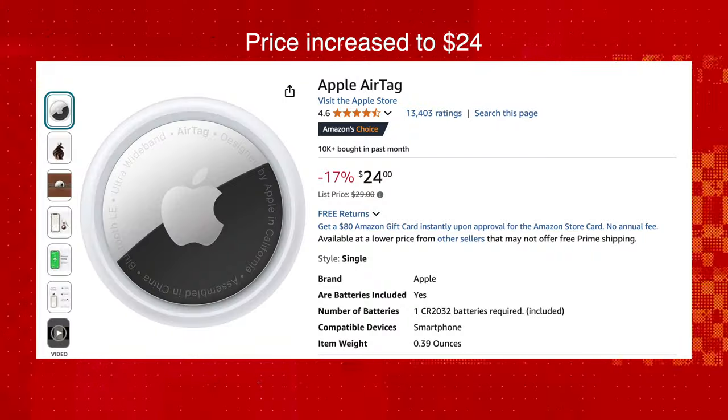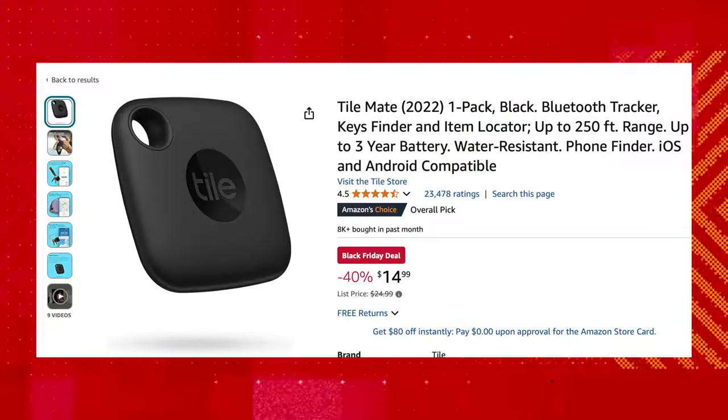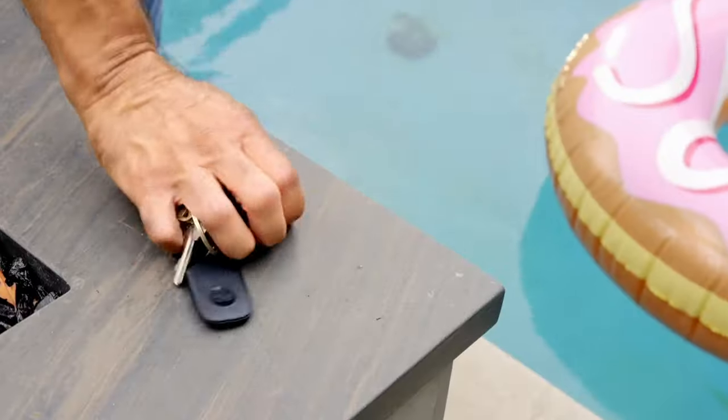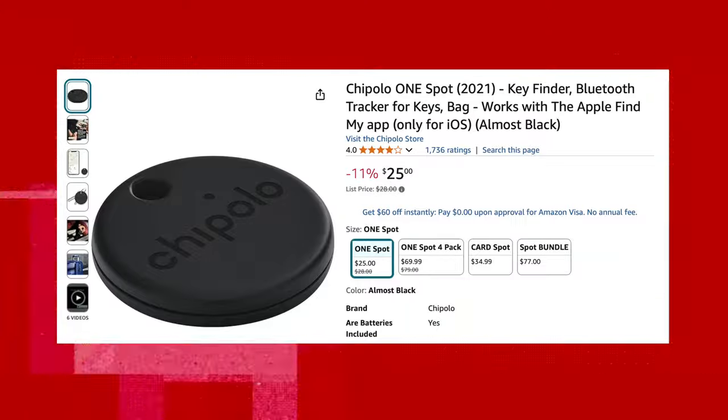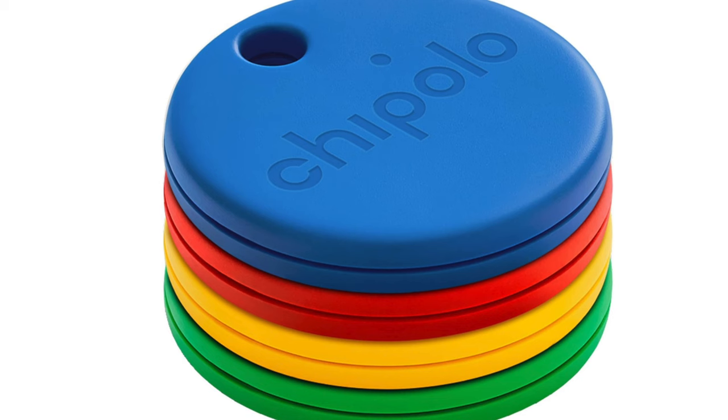That's the price at the time of recording. If you want a budget alternative, the TileMate is $15 and works great for both Android and iOS users. Or for a more generous option, the Chipolo One Spot at $25 adds extra features like louder ringtones and comes in vibrant colors.